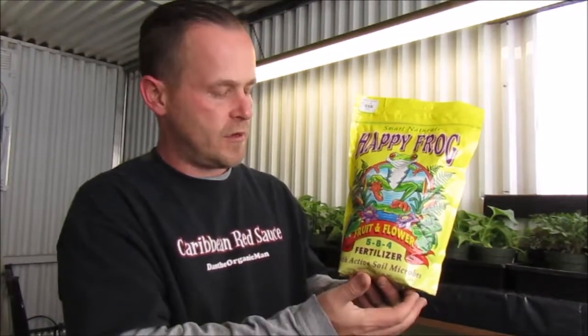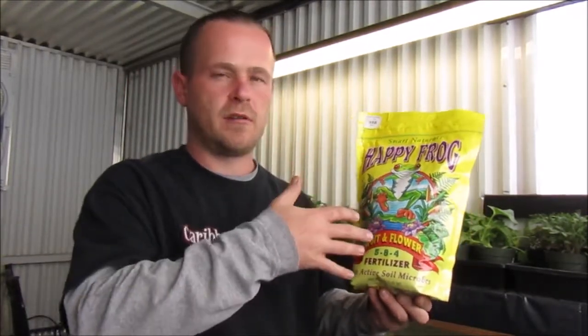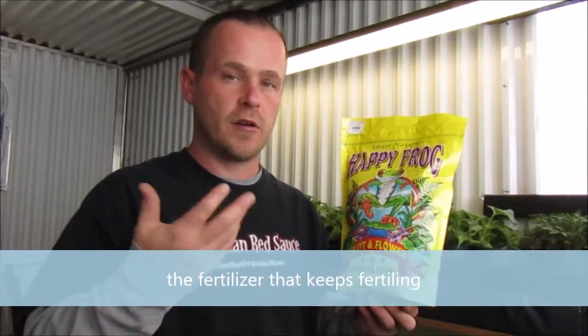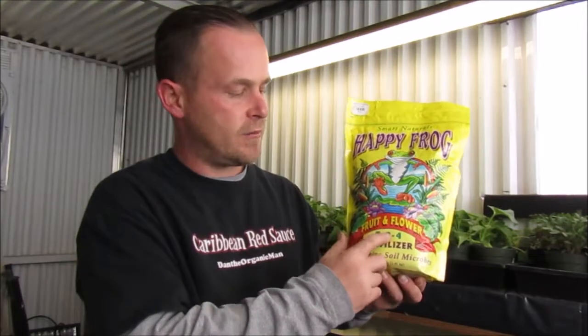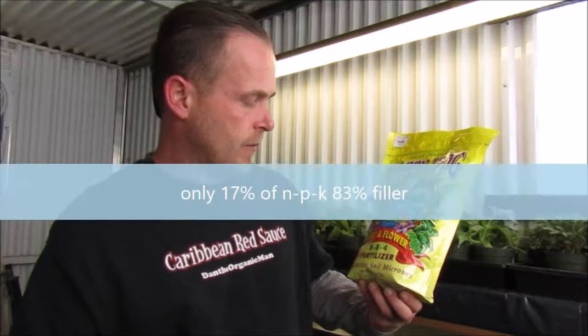Right here it says 'with active soil microbes,' which means once this is put into the ground it starts putting beneficial microbes into the soil that colonize your roots and so forth — that's an added benefit. Now looking at the actual percentages: this is 5% nitrogen, 8% phosphorus, 4% potassium. Add those together and you only get about 17%.